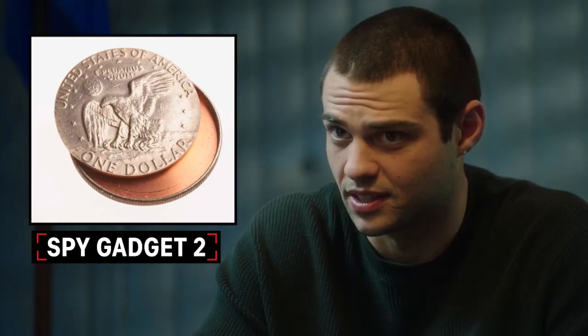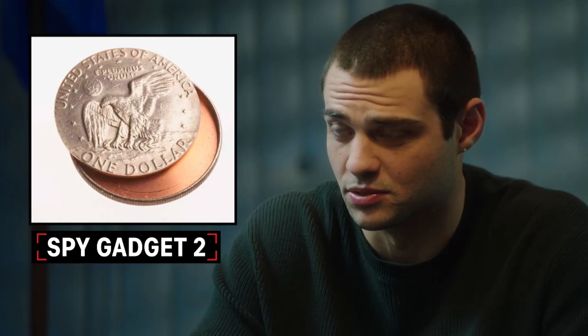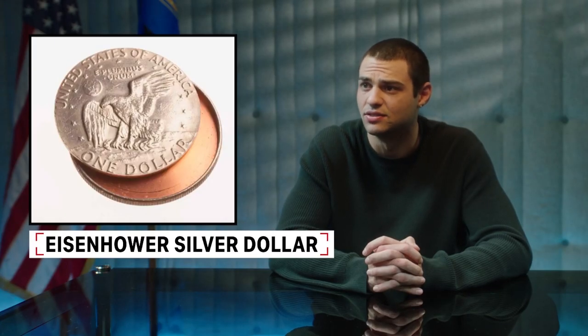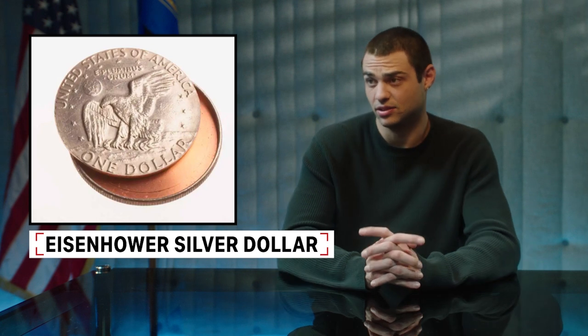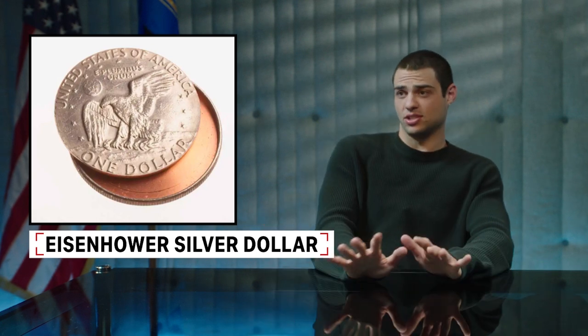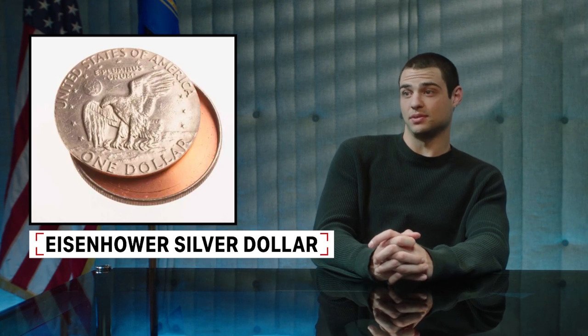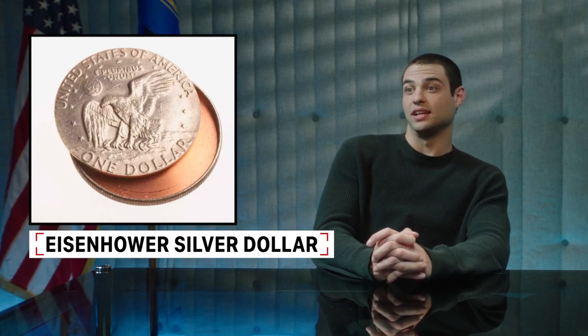I think it's a microphone. I think it listens. Unless it explodes. I think it's a microphone. Eisenhower silver dollar — a declassified CIA spy device. It looks like a coin but it's hollow inside. Could be used to hide messages or film. You can pass it without being detected or raising suspicions. That's cool.